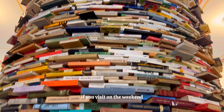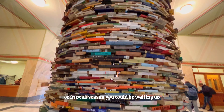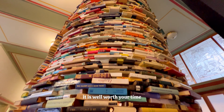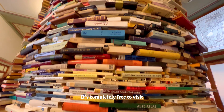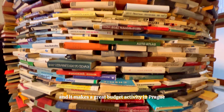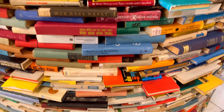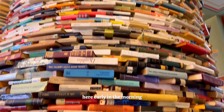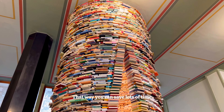If you visit on the weekend or in peak season you could be waiting 30 to 60 minutes to go inside this illusion. But if you're a book lover it is well worth your time. It's completely free to visit and makes a great budget activity in Prague. If you want to avoid the crowds, get here early in the morning or visit late at night to save lots of time.